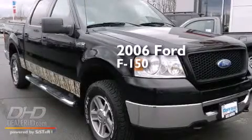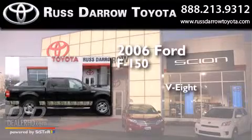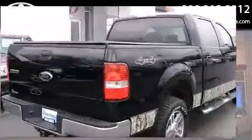This is a 2006 Ford F-150. It has an eight-cylinder engine, a four-speed automatic transmission, and the added safety and control of four-wheel drive.